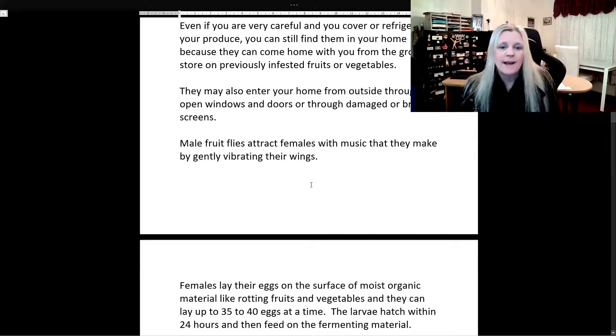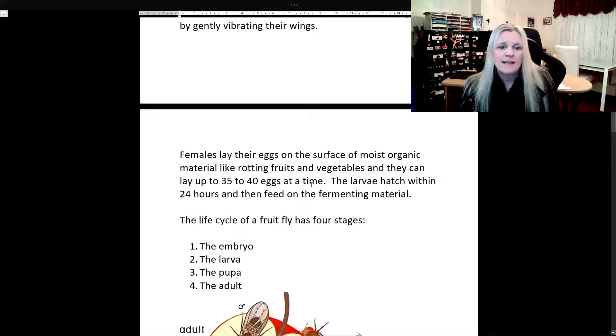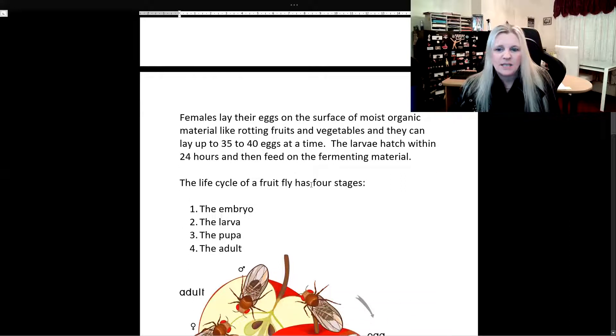Male fruit flies attract females with music that they make by gently vibrating their wings. Females lay their eggs on the surface of moist organic material like rotting fruits and vegetables, and they can lay up to 35 to 40 eggs at a time. The larvae hatch within 24 hours and then feed on the fermenting material.